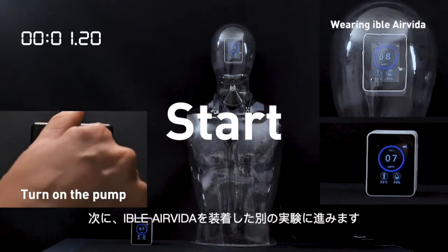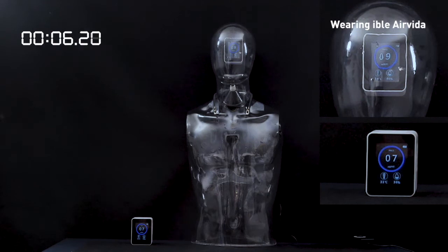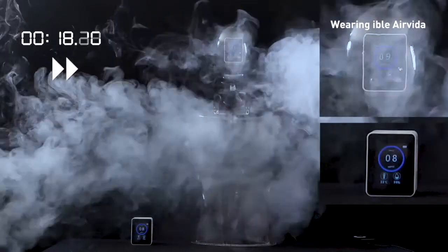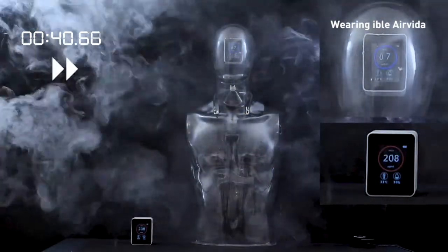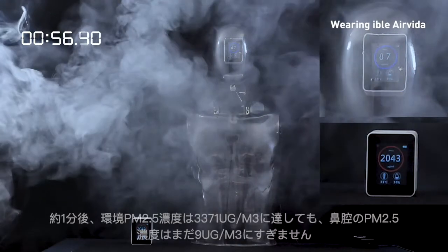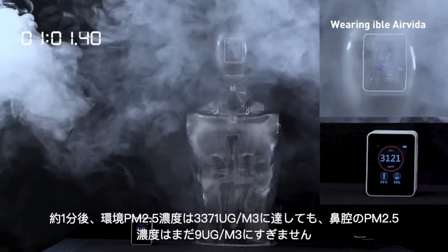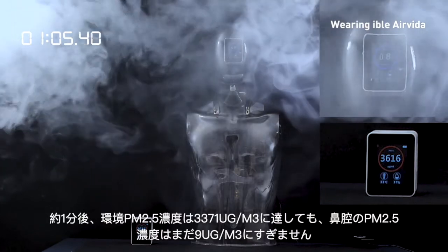Then we proceed with another experiment, with wearing Eibol Air Vita. Similarly, the values of both inside and outside PM2.5 detectors are very close in the beginning. Then we start to generate exhaust gas. One minute later, even when the outside value reaches 3,371 micrograms per cubic meter, the inside value is still only 9 micrograms per cubic meter.